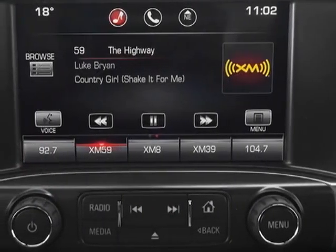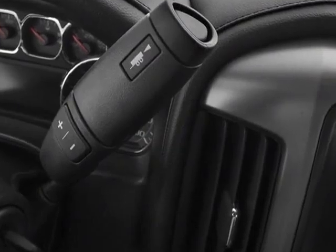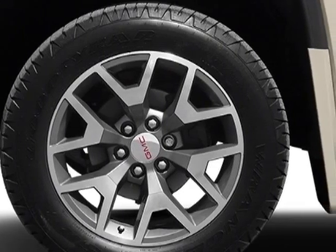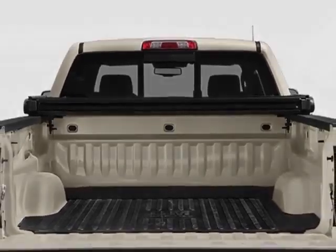assist steps, chrome tubular 6-inch rectangular, GVWR 7000 pounds, 3175 kilograms, emissions federal requirements, summit white, rear axle 3.42 ratio,